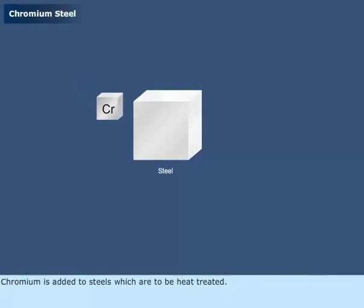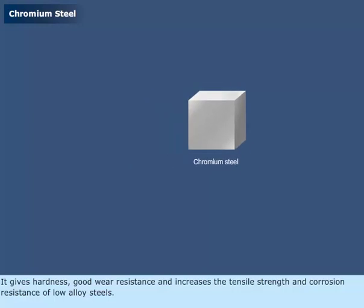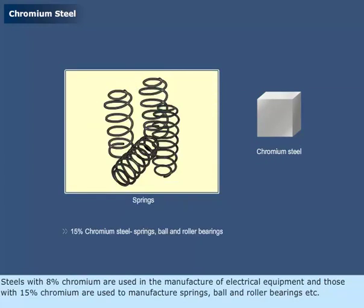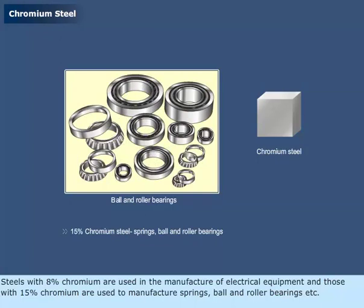Chromium is added to steels which are to be heat treated. It gives hardness, good wear resistance, and increases the tensile strength and corrosion resistance of low alloy steels. Steels with 8% chromium are used in the manufacture of electrical equipment, and those with 15% chromium are used to manufacture springs, ball and roller bearings, etc.